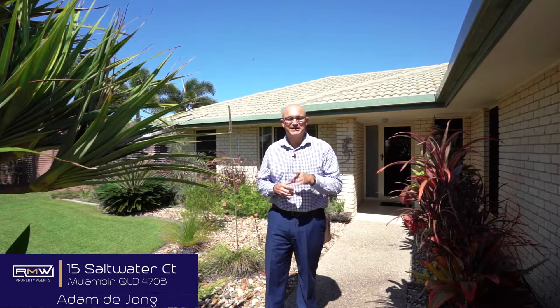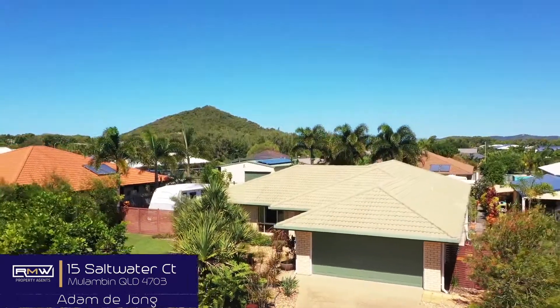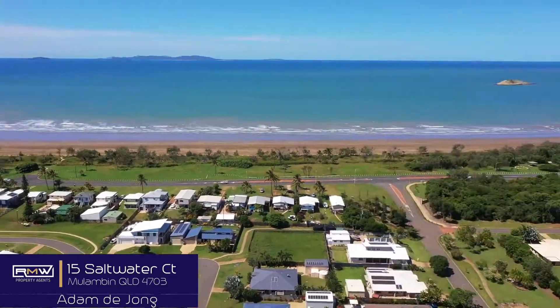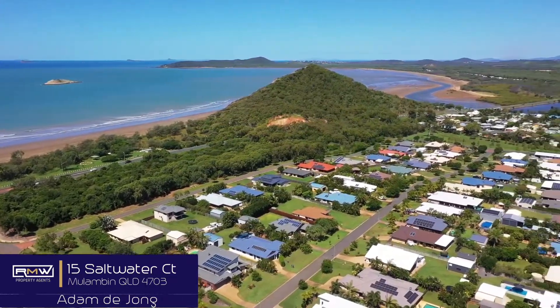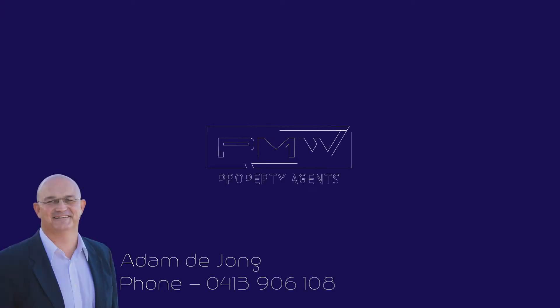Guys, have a great day, keep smiling and bye for now. Wow, look at this garden. We'll see you next time.